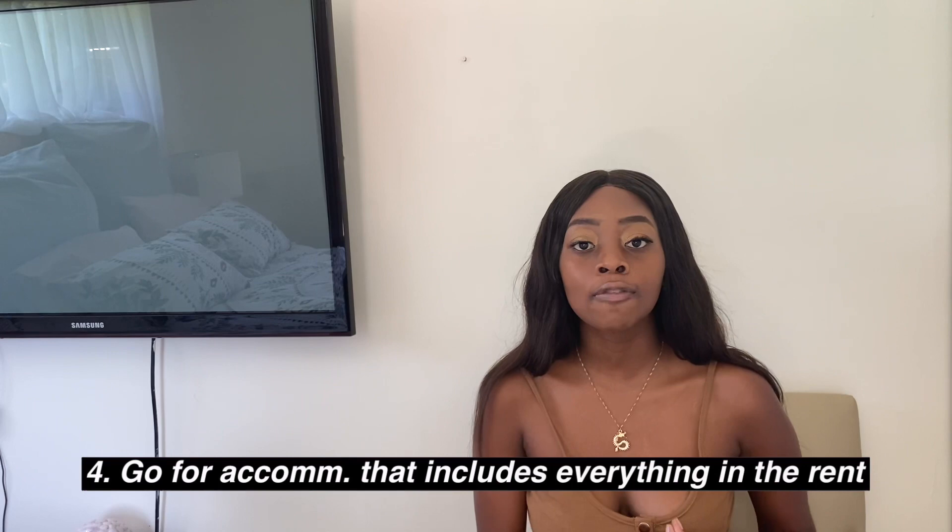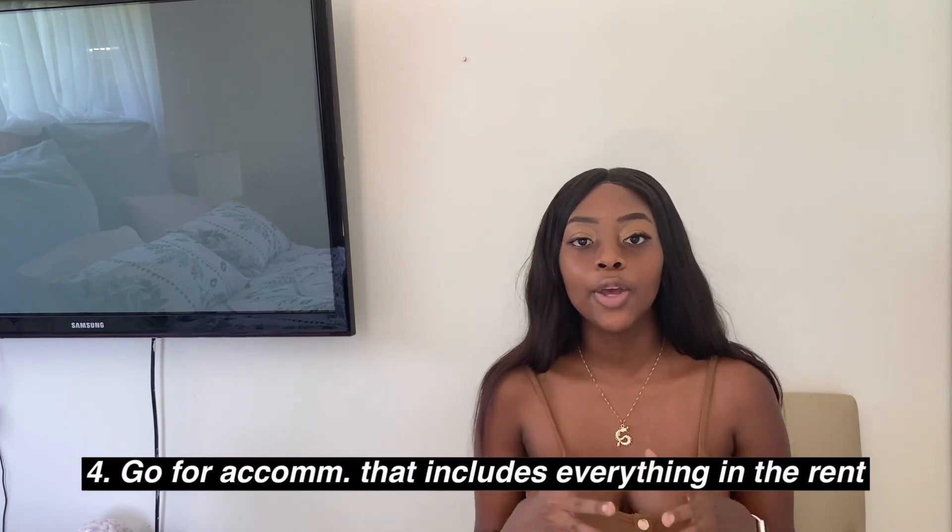Guideline number four: most student accommodations include everything in the rent — fully furnished, water and electricity included — but some don't. At first year level, I'd really recommend going for student accommodation that includes everything in your rent, because the last thing you want to worry about is utilities. If you're a bit older — postgrad, second or third year — you can go for a place that doesn't include everything because you're more aware of how university works.